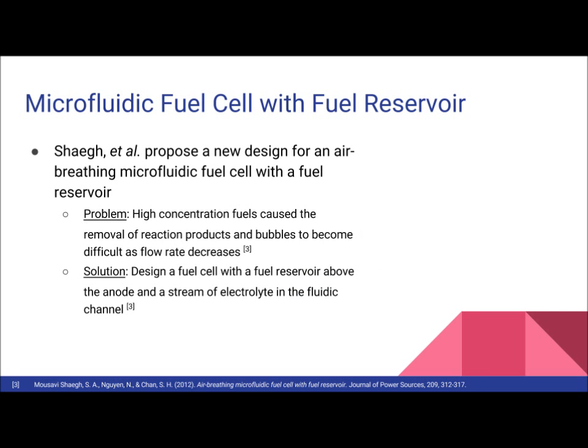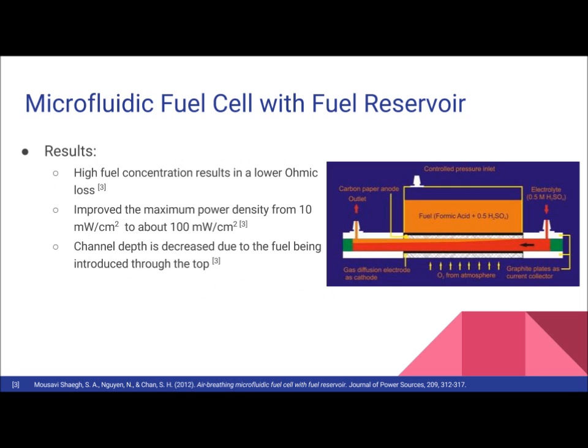A group led by Chagon proposed a new design for an air-breathing microfluidic fuel cell with a fuel reservoir. They observed that the use of high-concentration fuels such as formic acid caused the removal of reaction products and bubbles to become difficult as the flow rate decreased. The results from this new design led to the fuel stream being eliminated from the channel, which decreased the anode-cathode spacing and ionic resistance across the flow channel, while also allowing bubbles formed by the formic acid to be released into the fuel chamber.